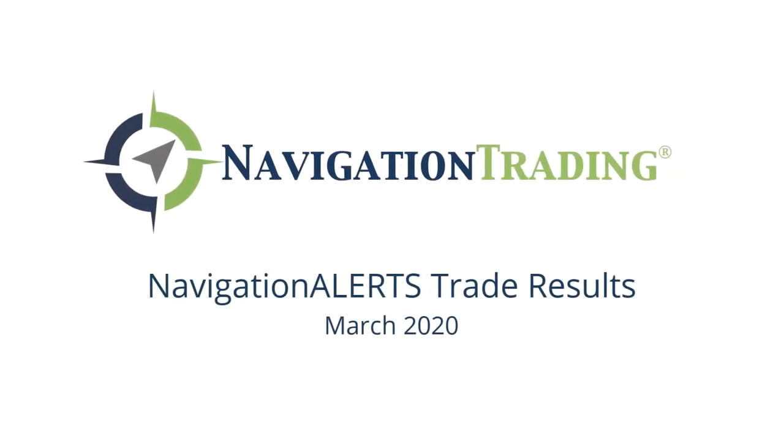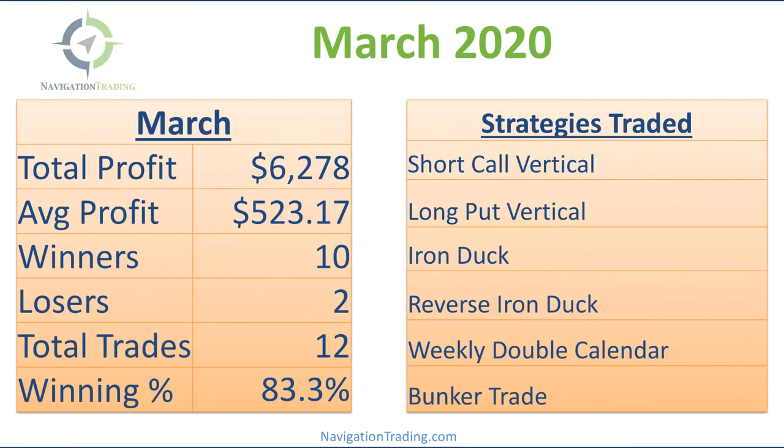Hey, everyone. Welcome to our monthly update for the month of March. And what a crazy month it has been — actually, a crazy couple of months.